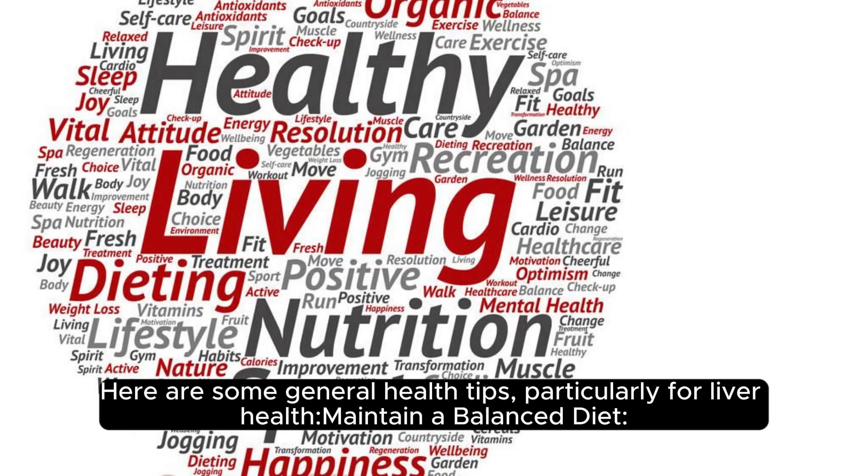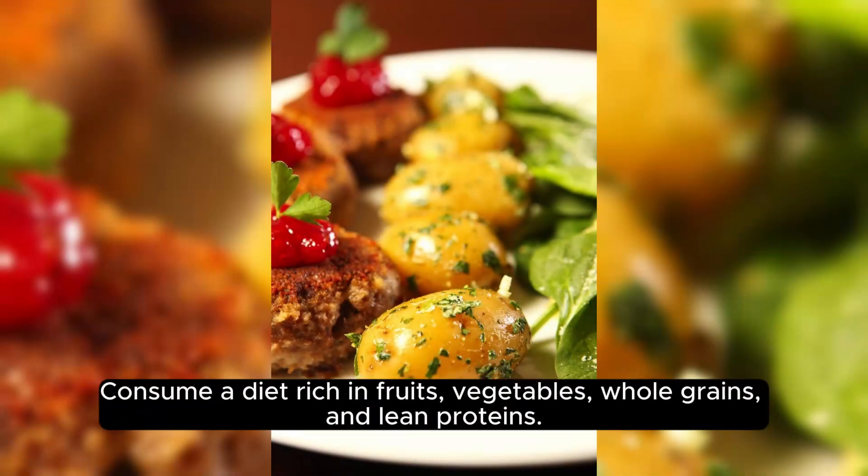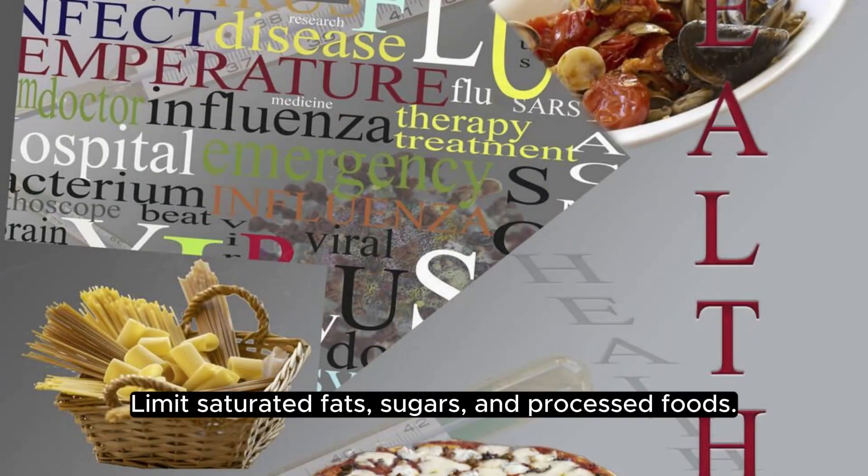Here are some general health tips, particularly for liver health. Maintain a balanced diet. Consume a diet rich in fruits, vegetables, whole grains, and lean proteins. Limit saturated fats, sugars, and processed foods.